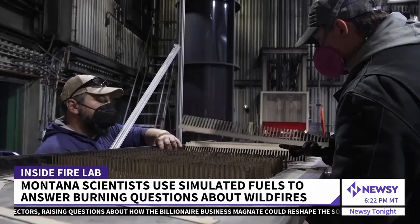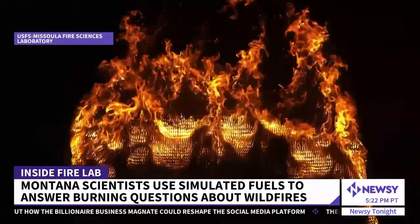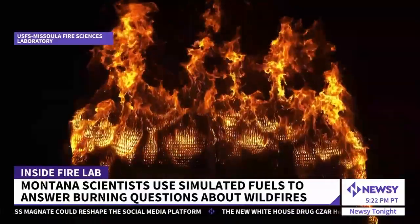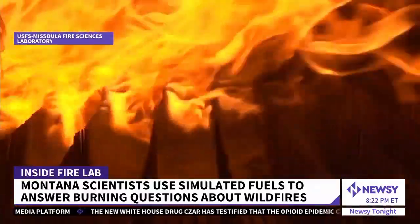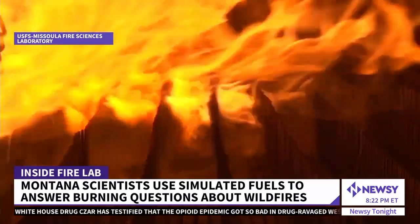It turns out that those peaks and troughs are the reason that fire spreads. These simulated fuels allow Finney's team to burn the same fire over and over and take high-speed video. That's when they noticed that pattern in the structure — cold air coming down counterintuitively, to replace the rising gases going up, is actually pushing flames down into the bed and making those flames touch the fuel particles out ahead of the fire.